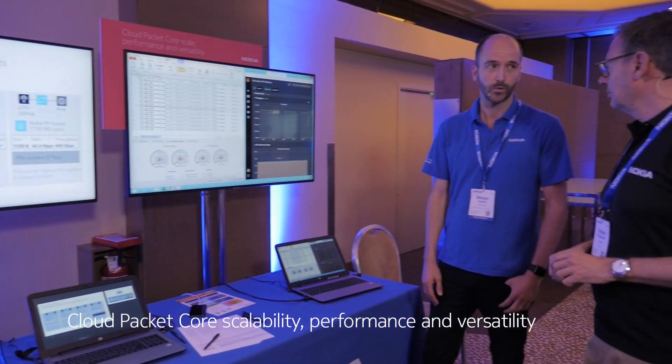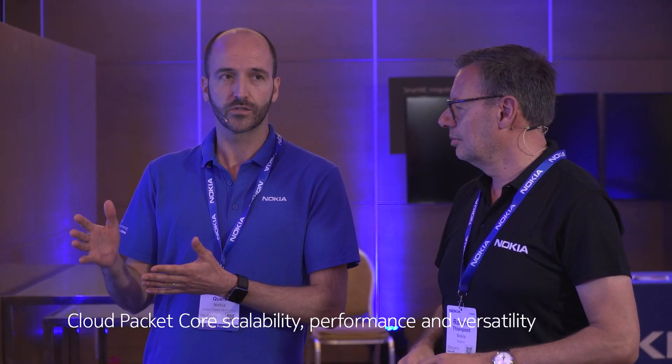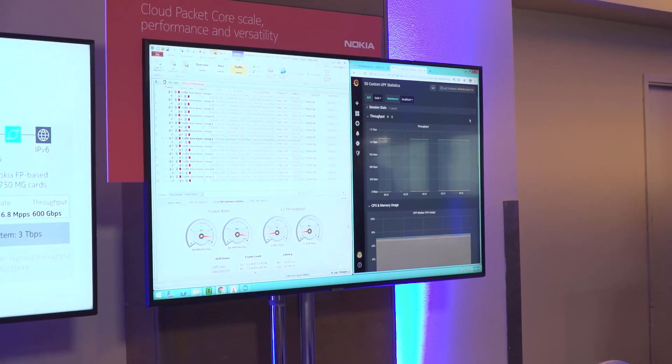Let's see what else we have here in our demo room. There's a big sign saying Cloud Mobile Core. Michael, what do you have here for Mobile Core? Here I'm showing that our user plane function is able to flexibly adapt to performance and footprint requirements — from a very small instance to a very large instance. We support up to more than one Terabit of IPv6 traffic. That's 5G sessions.